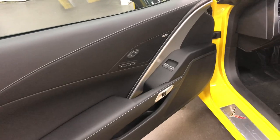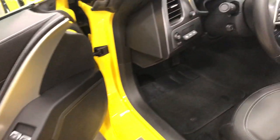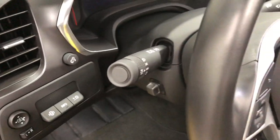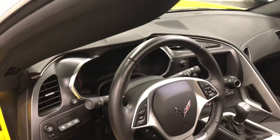On the driver's door, you've got the driver memory package — a 3-position memory. You've also got the Bose sound system, power windows, and power locks. Over here we've got the heads up display and power mirrors. There are your headlamps and your power tilt and telescopic steering. Baseball stitching on the seats and a nice leather wrapped steering wheel.